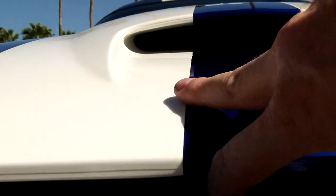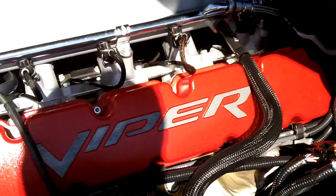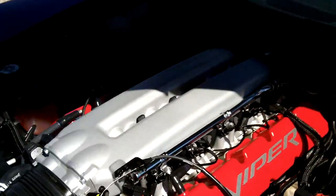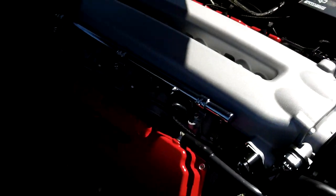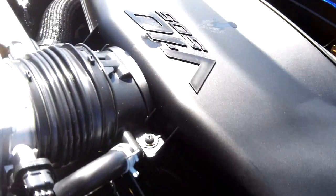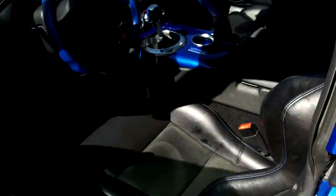Let me show you under the hood. The hood pops up — and there you have the Viper V10 engine with your air intake. It looks new.